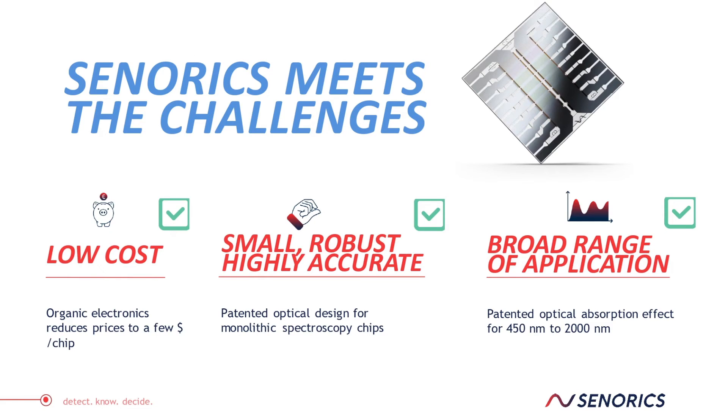The challenges in spectroscopy to get it into mass market applications are the following: you must be low cost, small, and robust, yet accurate, and of course you need to cover a broad range of applications. Senarex is meeting all these challenges with our technology.